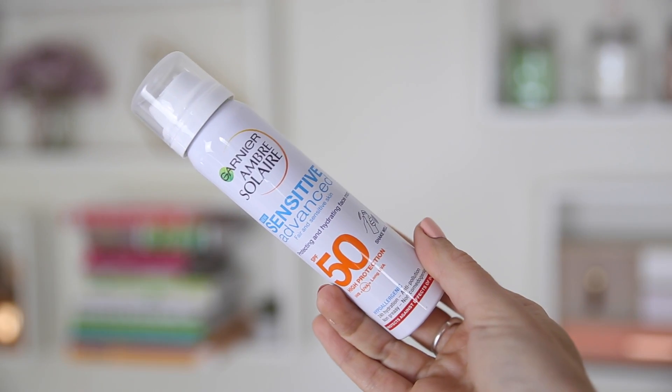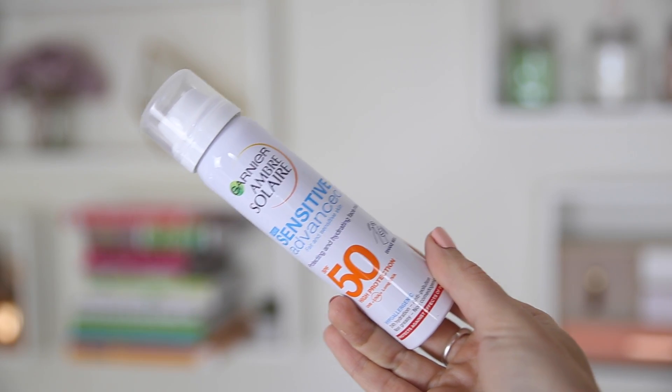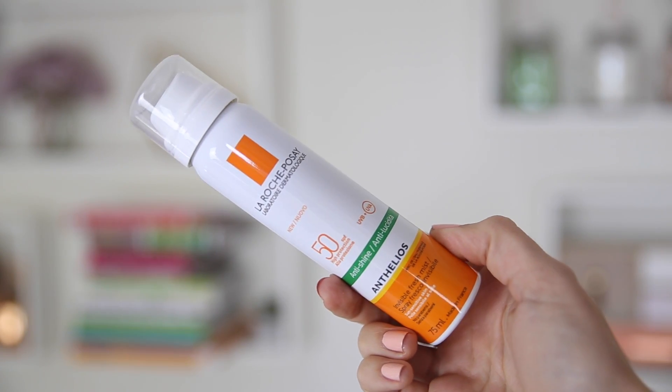I absolutely hate sun cream on my face and I break out in spots. I've been reading a lot about SPF 50 sprays, which I'm so glad we can finally get, because I don't think a lot of people like using really heavy face creams. I got the Garnier Sensitive Advance SPF 50 - it's hypoallergenic. I don't have really sensitive skin but I tend to a little bit more in the sun. And then I got the La Roche Posay SPF 50, which is anti-shine, so I get very shiny on the beach and I'm hoping this deals with that situation.